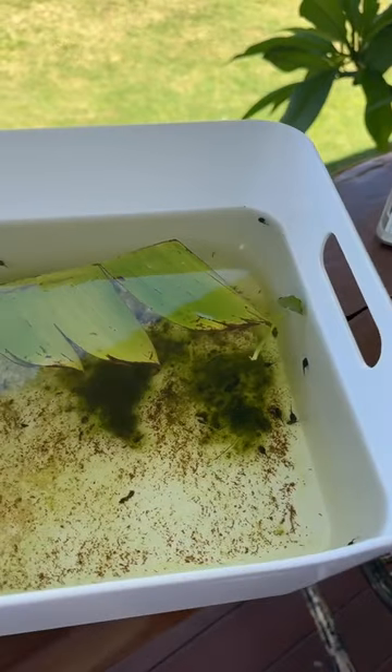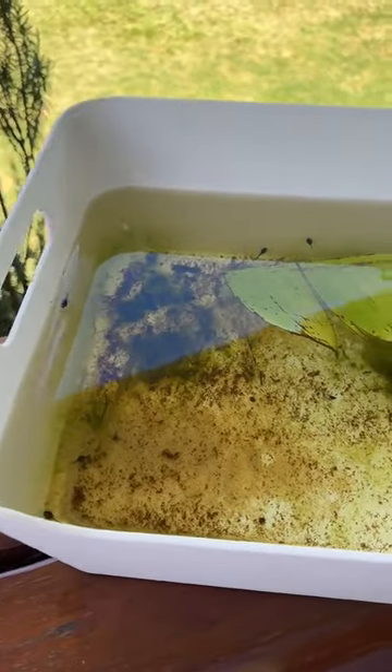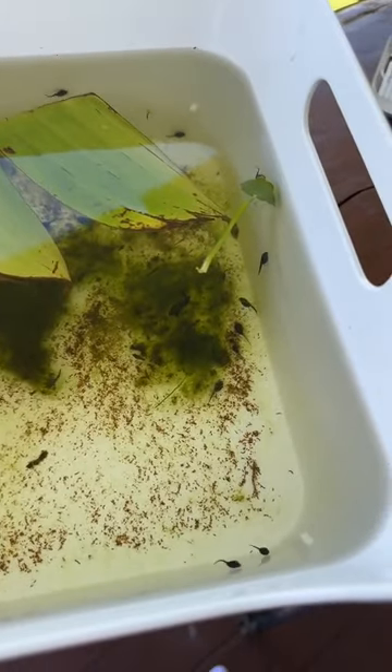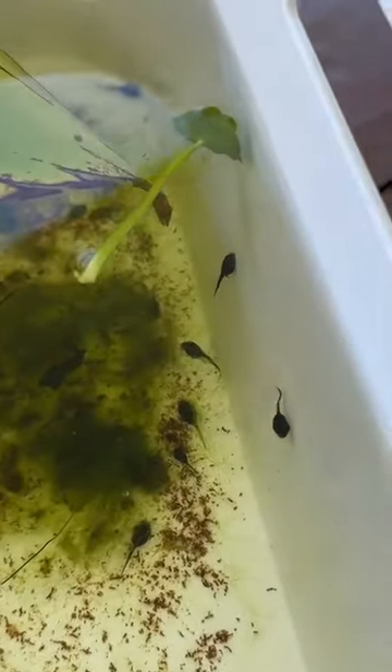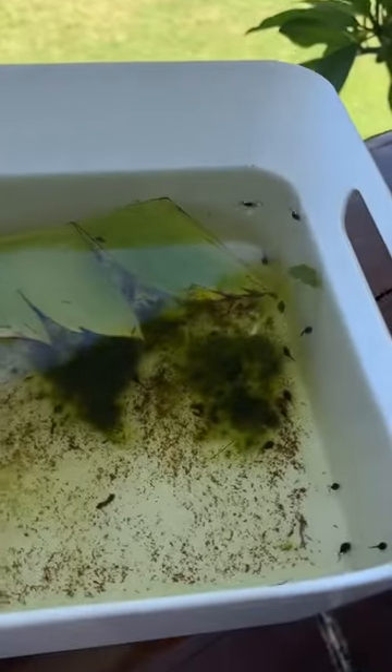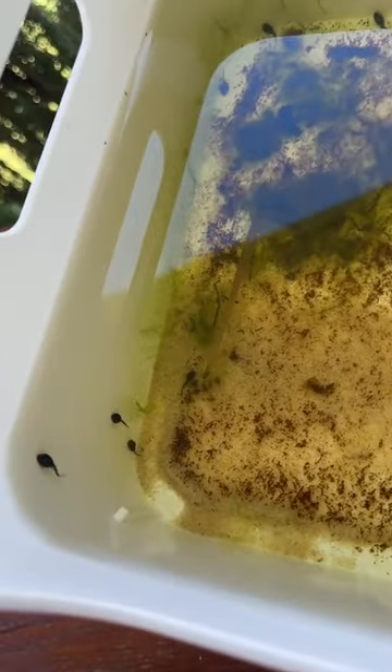I'm in Australia and we just rescued about 30 tadpoles from shriveling up and dying. Over the past few weeks the weather's been really bad here and there's been so much water. A frog actually laid a load of frog spawn in the garden and there are so many little tadpoles. But now it's very sunny and the water has all started to dry up, so these were literally just going to end up in a dry area and die.